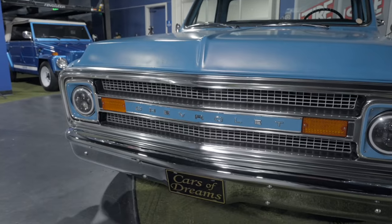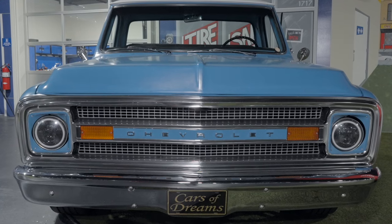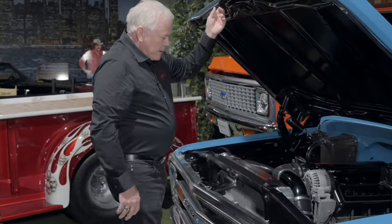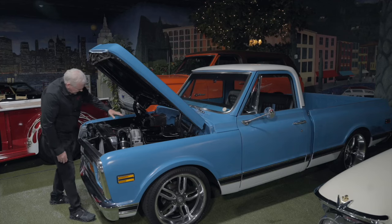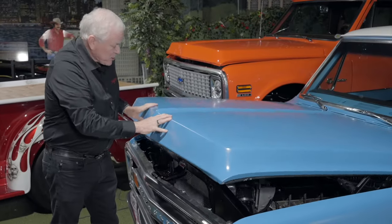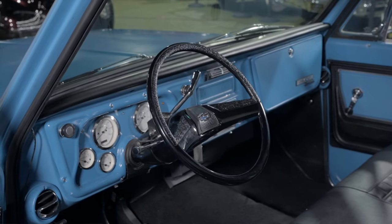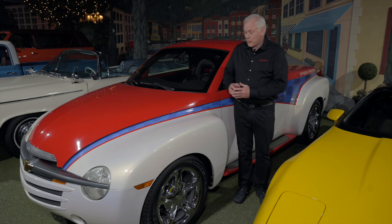We have a 1972 Chevrolet C10 pickup truck that's been resto-modded. When I looked under this car, I said, I love this car. It has an LS engine under the hood — the valve cover's been covered up so it looks like it's got a big block in it. It has Hooker cast iron headers on it, an aluminum radiator, power disc brakes under the front end. You can drive this car anywhere. This pickup was built to take out and drive. Very special truck from Cars of Dreams.